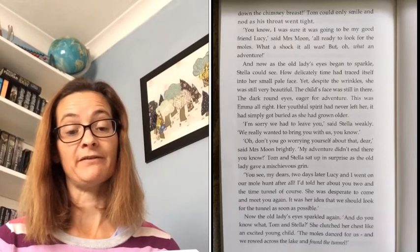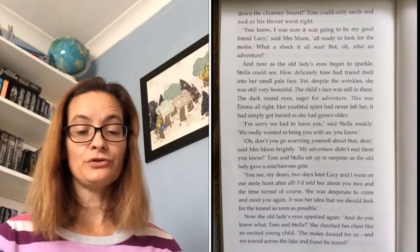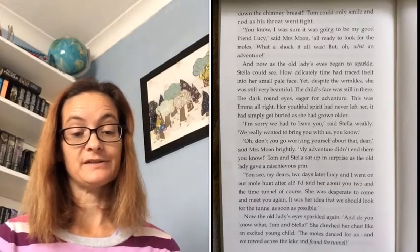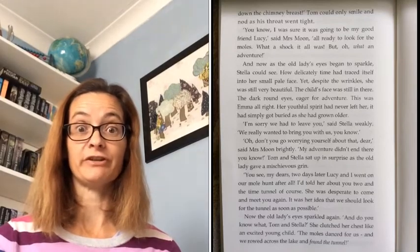'I'm sorry we had to leave you,' said Stella weakly. 'We really wanted to bring you with us, you know.' 'Oh, don't you go worrying yourself about that, dear,' said Mrs Moon brightly. 'My adventure didn't end there, you know.' Tom and Stella sat up in surprise as the old lady gave a mischievous grin. 'You see, my dears, two days later, Lucy and I went on our mole hunt after all. I told her about you two and the time tunnel, of course. She was desperate to come and meet you again. It was her idea that we should look for the tunnel as soon as possible.'